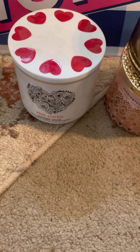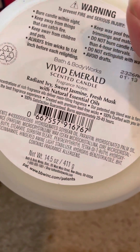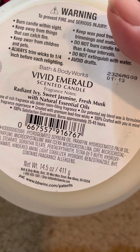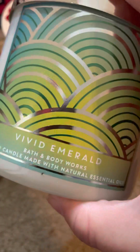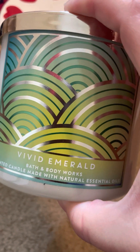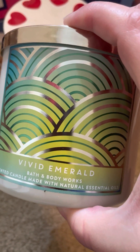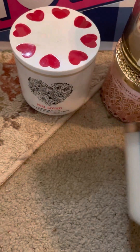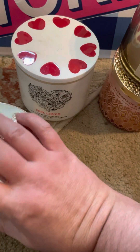Then I got a Vivid Emerald — radiant ivy, sweet jasmine, and fresh musk. I have one of these already that I've been burning. It's kind of a light scent but I do enjoy it, so I wanted to get a backup of it.